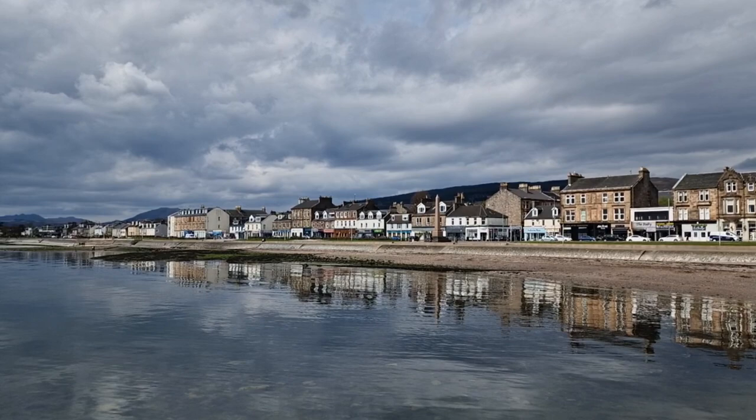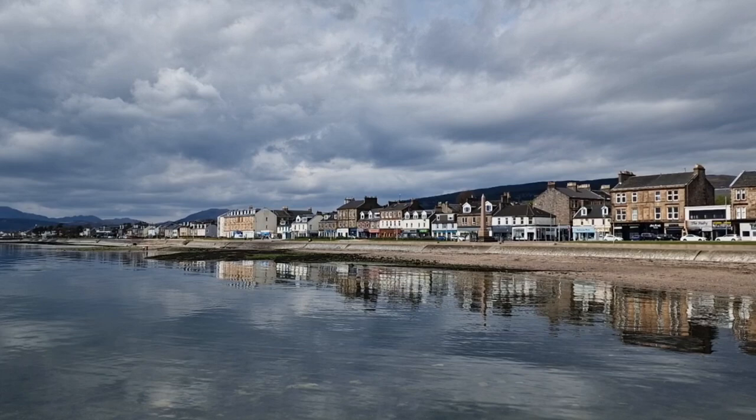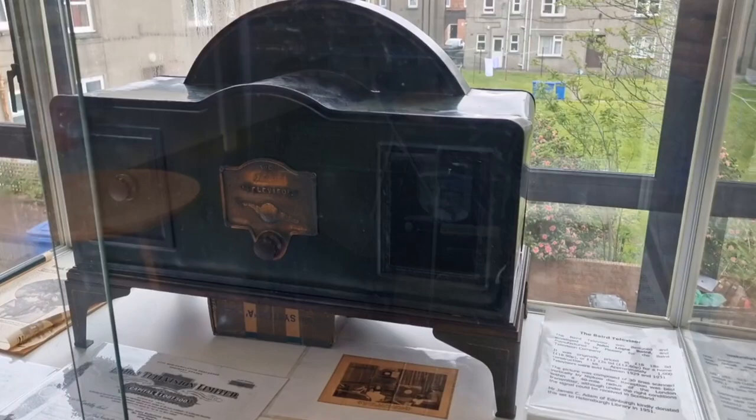Helensburgh has another famous son as well: John Logie Baird. John Logie Baird was born in Helensburgh in 1888. He demonstrated the world's first live working television system on the 26th of January 1926.